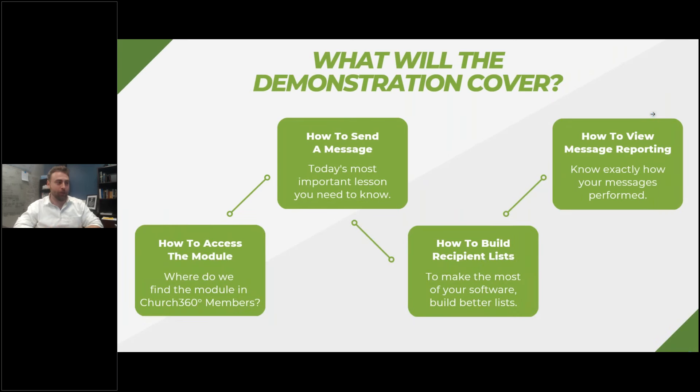So what will the demonstration cover? We've got four big categories I really want you to walk away from this fully understanding. If you go to your Church360 Members account right now, you will see the communication module is live — you should see it on your account. If you don't, please contact our support team. I want you to be able to leave today's webinar fully capable of using it to its fullest ability. We're going to show you where to find it, how to send a message, and how to make that message personalized with recipient lists.